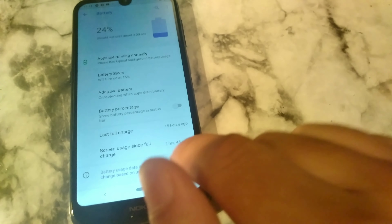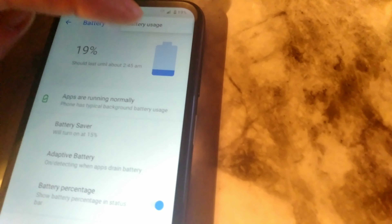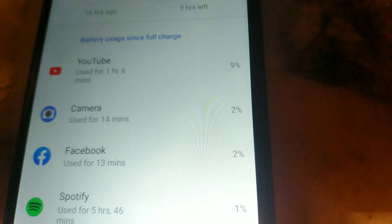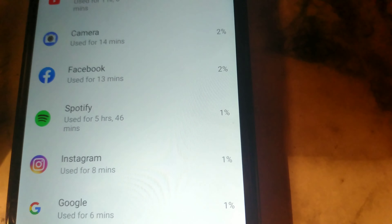Let's go ahead and check the battery usage. Last charged 15 hours ago, screen-on time two hours and 45 minutes. You can see that I didn't cheat — that bar went straight down. 16 hours ago, three hours left. Here's my usage: YouTube — one hour. Camera — used for 14 minutes. Facebook. Spotify usage right there — five hours. Instagram — eight minutes. Google — six minutes. Messaging — five minutes. I was on Spotify pretty much my whole shift — five hours, almost six hours. And my shift is eight hours, so that's actually strong right there.